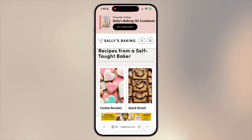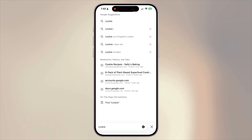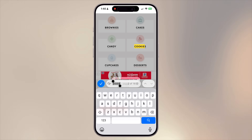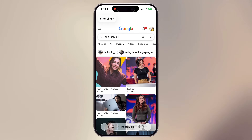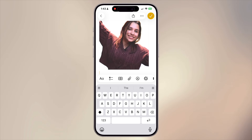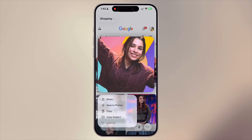Here are a few quick but incredibly handy Safari tricks. To find a specific word in a long article or recipe, tap the address bar, type the word you're looking for, scroll down, and select Find on This Page — Safari will highlight all the matches instantly. Click the arrow to look through all the places the word is mentioned. To save or share an image, long press it and select Copy Subject — Safari will intelligently remove the background so you can paste just the subject into Messages, Notes, or any other app. Select Copy to copy the entire image and paste it directly elsewhere.